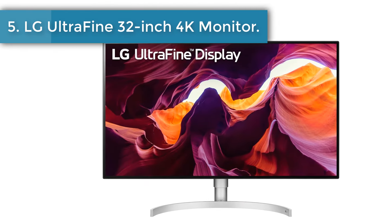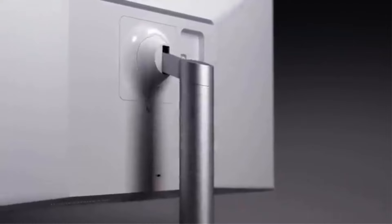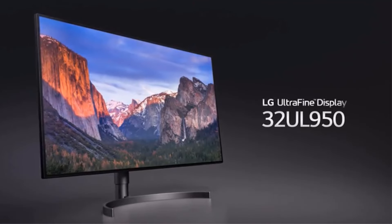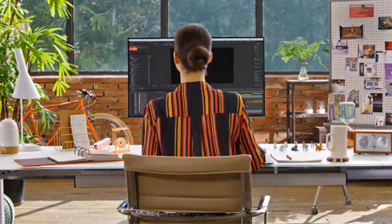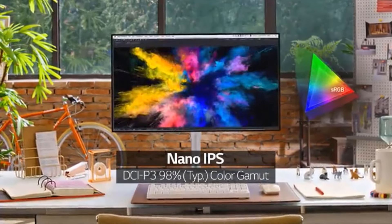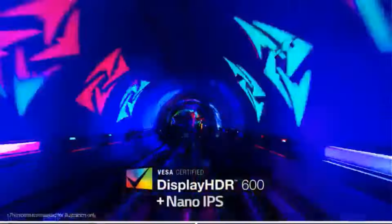Number 5: LG Ultra-Fine 32-inch 4K Monitor. Another selection from LG's Ultra-Fine line for creative professionals, the LG 32UL950W is a terrific choice for photo editors who need a big display with the best possible color accuracy. The 32-inch IPS 4K panel boasts a 1300:1 contrast ratio and 98% DCI-P3 coverage, so you'll be able to color grade your images to look as close to real life as possible. The monitor also supports HDR10 and 600 nit brightness, so your photos will look bright and vibrant on screen.